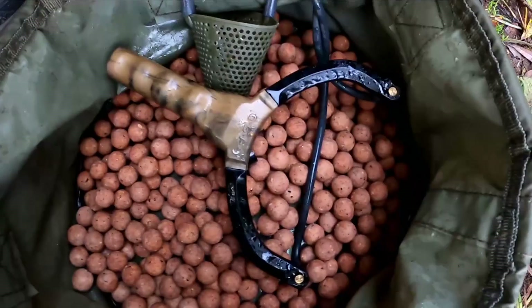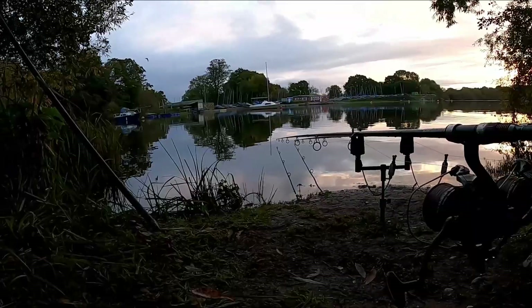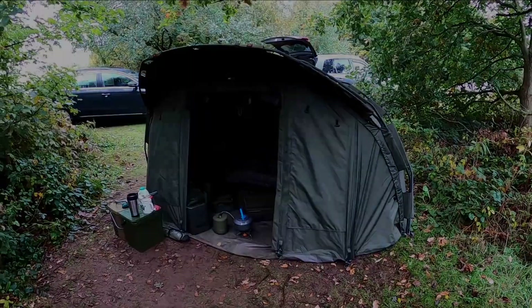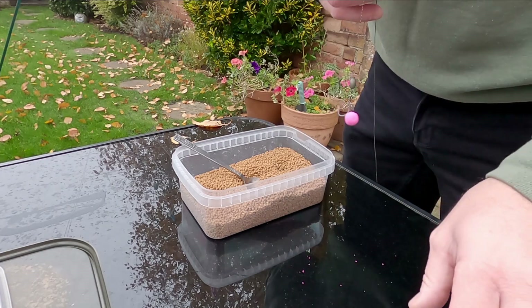Hi guys, just a quick video about PVA bags and how long they take to dissolve. In particular, this is a cheap generic pack that I bought off eBay, so thanks to Dave Clark for suggesting that on my YouTube channel. Let's get straight into it and we'll do a dissolve test.